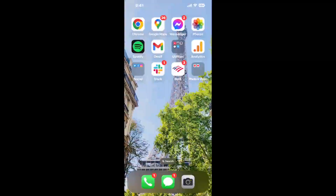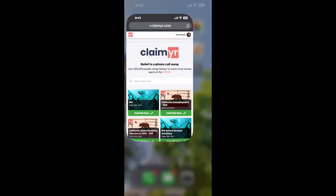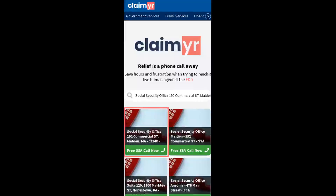Now the next method is the better way to reach a live person at Social Security Office 192 Commercial Street, Malden, Massachusetts 02148. I built a calling tool. To use it, open up your browser, go to claimyr.com, and search for the Social Security Office 192 Commercial ST, Malden MA 02148 option.